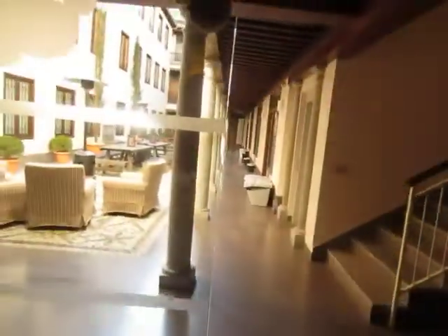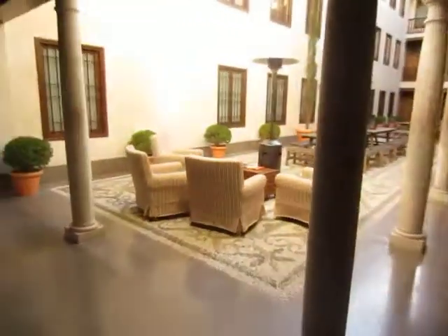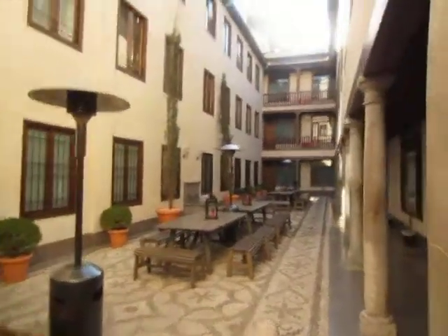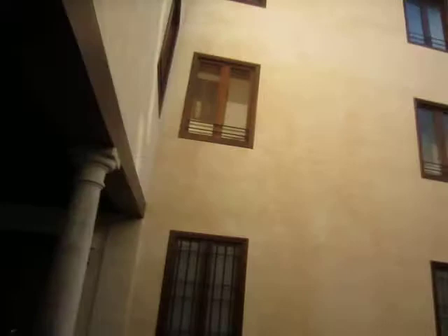Front reception area — in here we've got a little garden patio, like a courtyard. Oh, look at that little snack machine — I didn't know about that before.